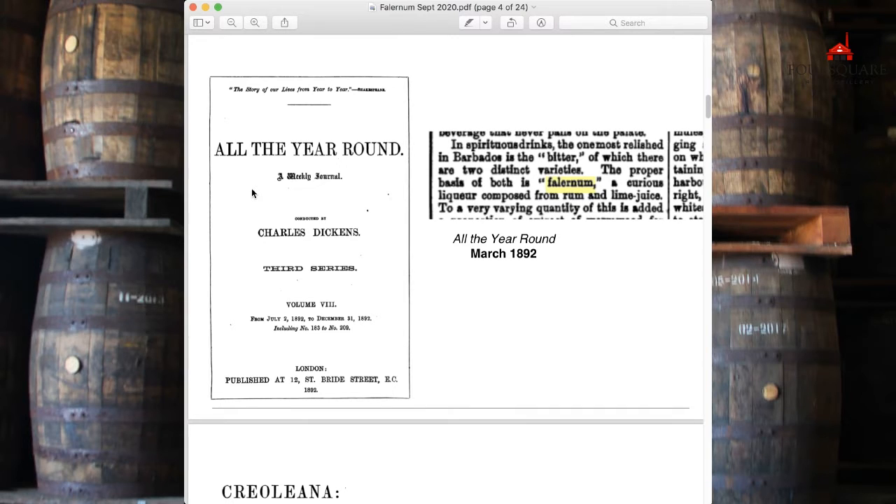There are two well-known pre-tiki era cocktails: one is the Royal Bermudian Yacht Club cocktail, and another is the green swizzle, which was invented in the Bridgetown Club. There are actually three — I'll explain why corn and oil is a latter-day rum and Falernum drink. But we do have a little insight here as to how Falernum was drunk.